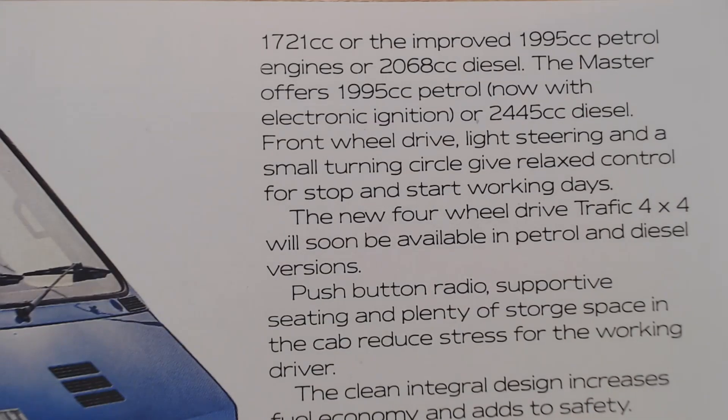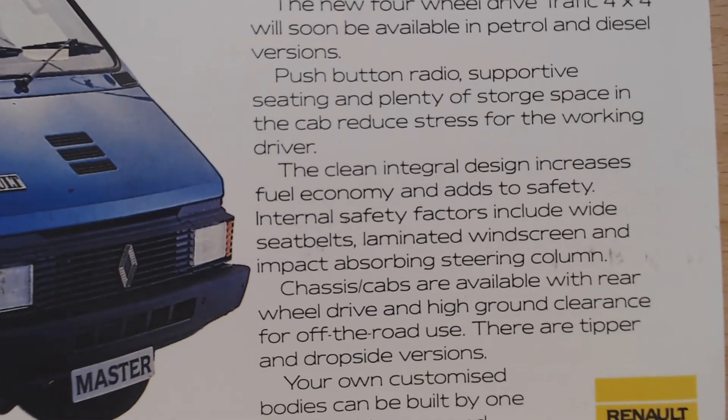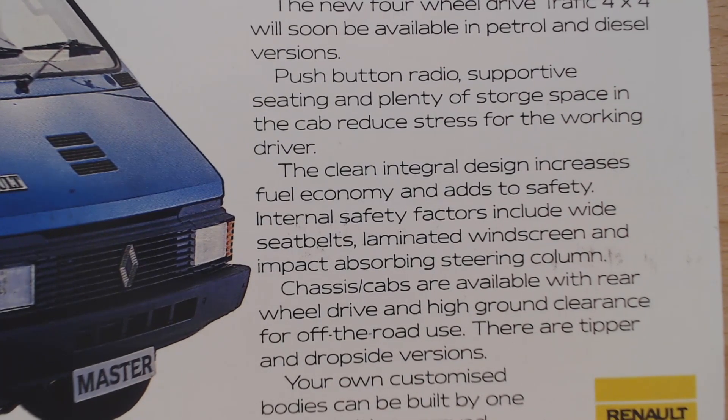So it tells us the Master offers a 1995cc petrol, now with electronic ignition, or 2445cc diesel, front wheel drive, light steering and a small turning circle, giving relaxing control for stop and start working days. Now this is interesting - the new four-wheel drive Traffic 4x4 will soon be available in petrol and diesel versions. What an amazing van. I would love one of these in a four-wheel drive version. Wouldn't these be great as a camper in four-wheel drive as well? That would have been something else.